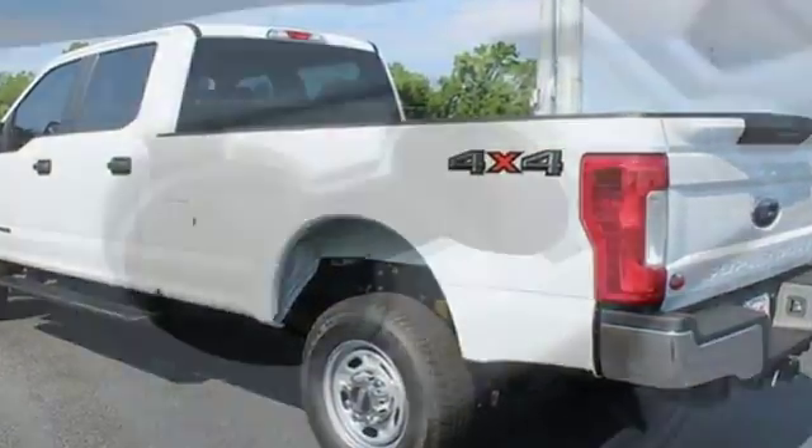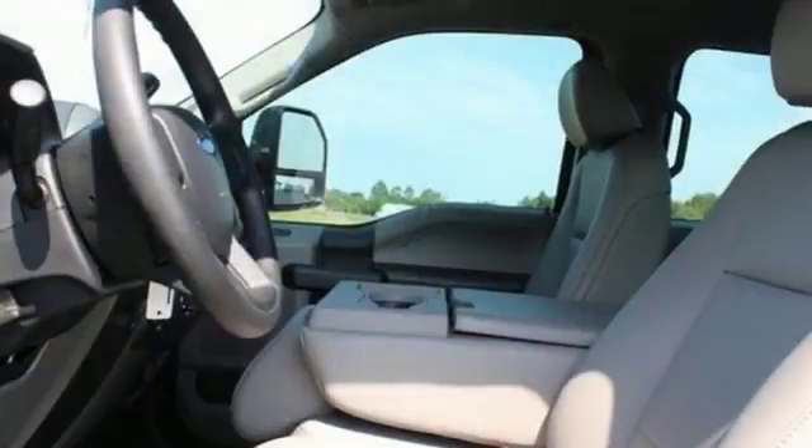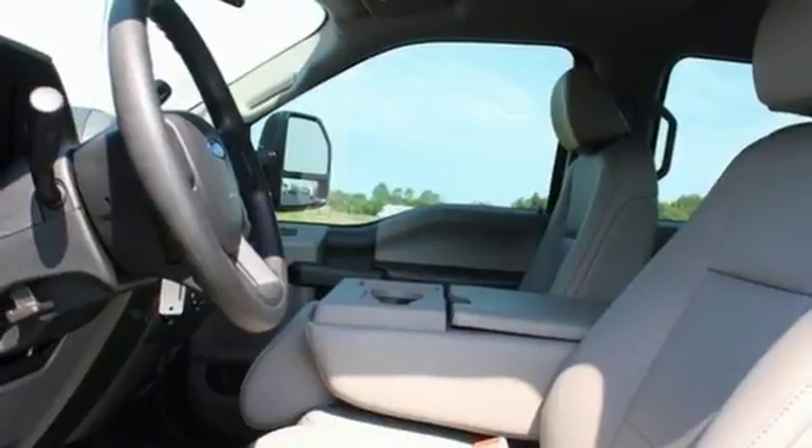It's well equipped with features you need: AM FM Stereo Radio, Power Windows, Air Conditioning, Rear Camera, Two 12-volt power outlets.